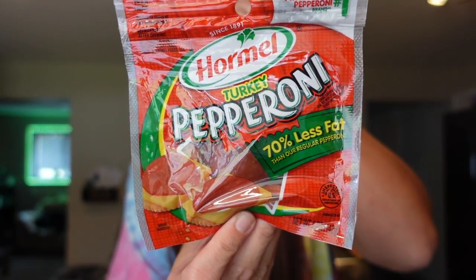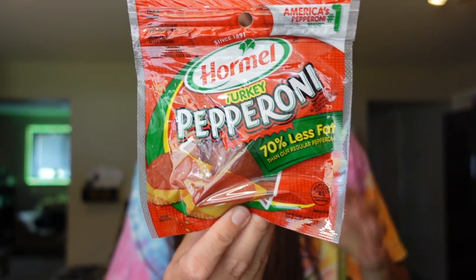For meats, we got some turkey pepperoni. This is a staple item we always have on hand — I use it for pizzas, quick pizza wraps, or pizzadillas. It's two points for the serving of 17 slices, 70 calories, four grams of fat, and nine grams of protein, which I like because it helps keep me more full. It's gotten to the point where I really prefer this over regular pepperoni because regular pepperoni always gives me heartburn and this one doesn't.